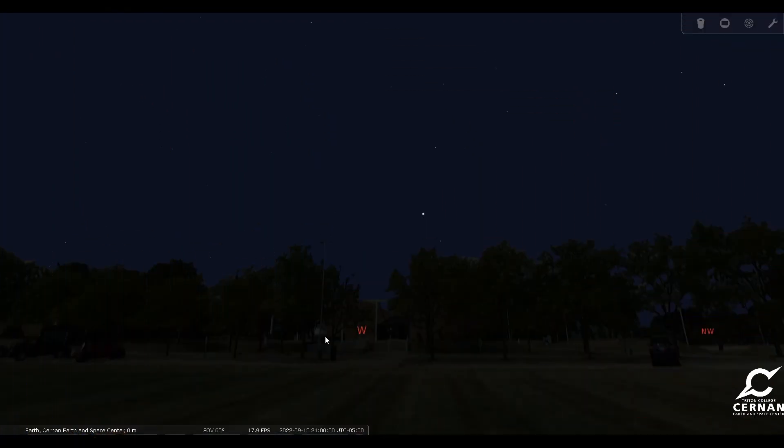Here we are, standing in front of the Cernan Earth and Space Center at Triton College in River Grove, Illinois, just outside the city of Chicago. We have our date set for September 15th, right in the middle of the month, and our time is set for 9 o'clock in the evening — about two hours after the sun sets, which is the best time to go out because that's when the sky is going to be nice and dark, and you'll be able to see all of the stars out there.